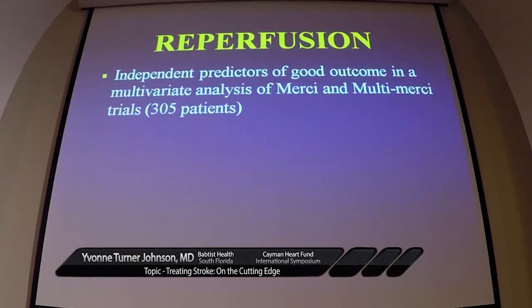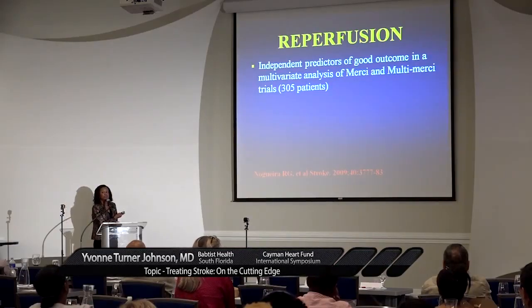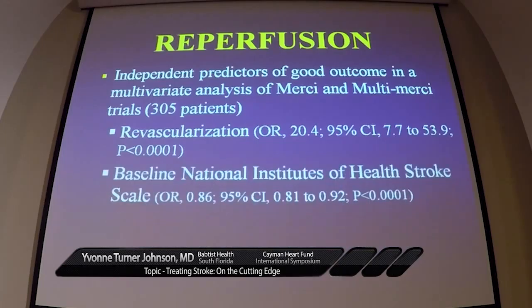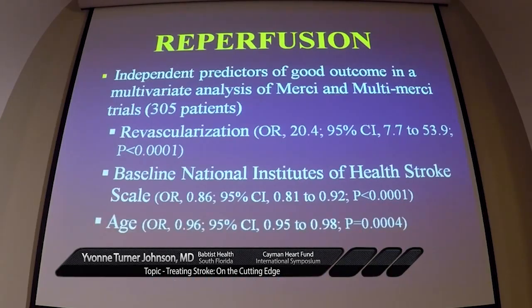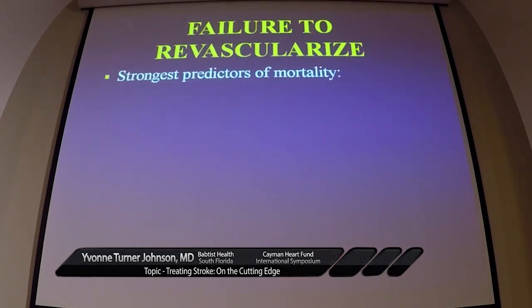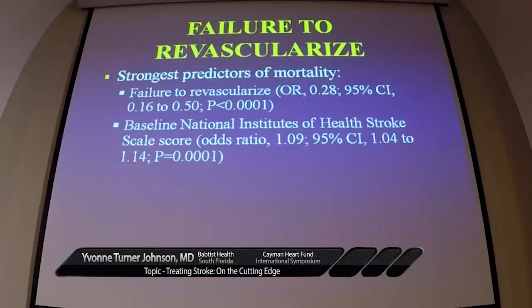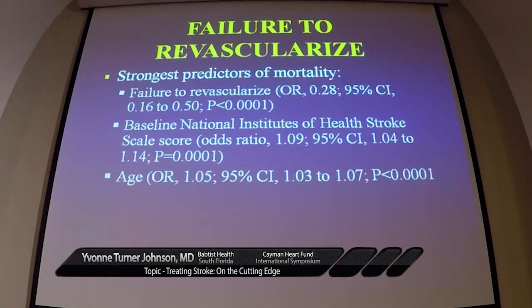Reperfusion is the most important independent predictor of a good outcome. If we don't reperfuse the brain, the patient is not going to do well with a large vessel occlusion. Revascularization is the hallmark of a good outcome, along with a relatively low baseline NIH stroke scale and younger age. Failure to revascularize is the number one cause of mortality in these large vessel strokes, and an unrevascularized internal carotid artery occlusion carries a very high risk of mortality.